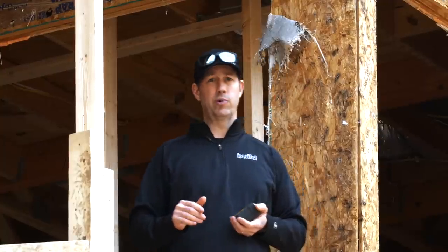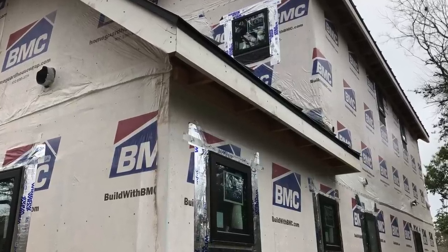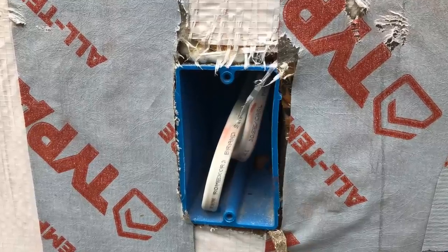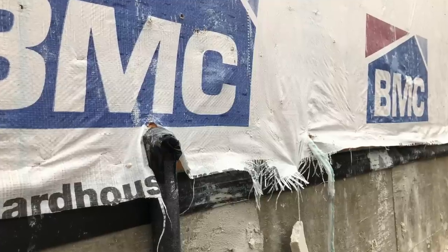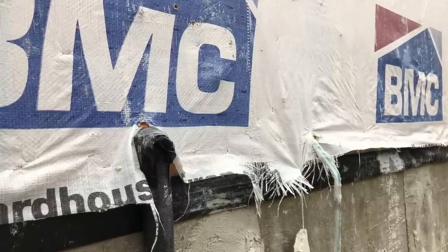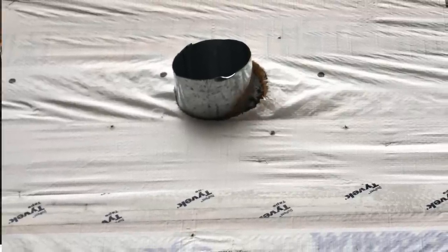As we took off the cladding, we found a bunch of other problems. All the penetrations in the house were done extremely poorly — whether that was flashing missing for the window heads, a duct penetration through the wall, or wires. All of those were done substandard and every one would have led to rot or mold within a short period of time.